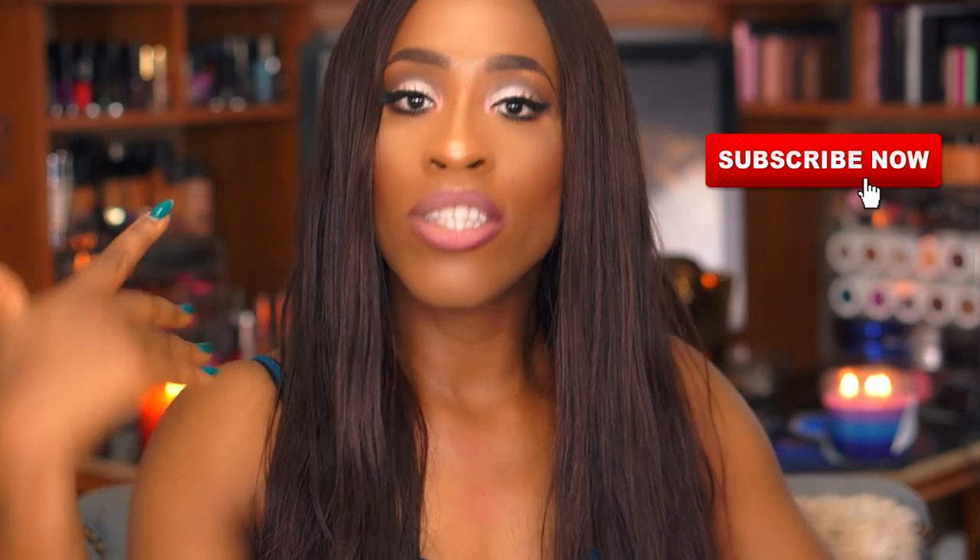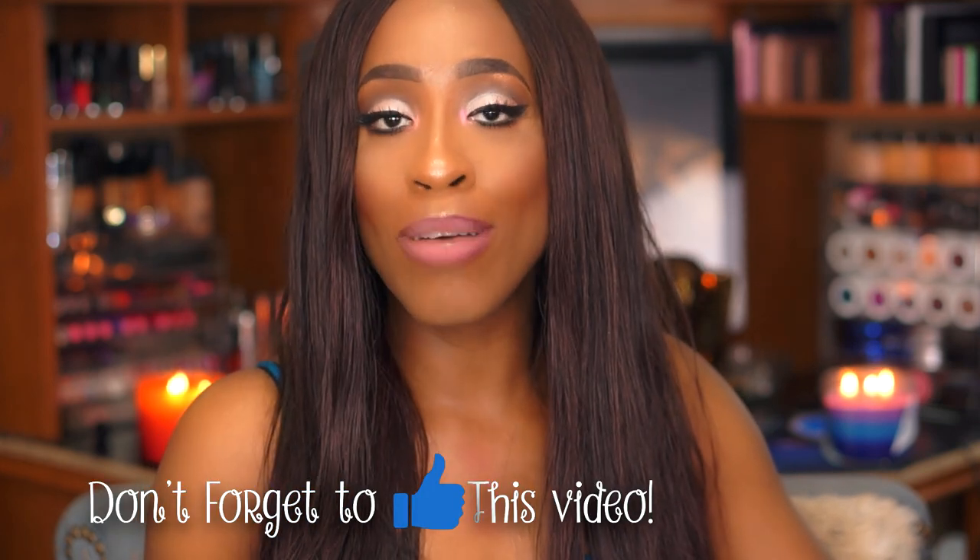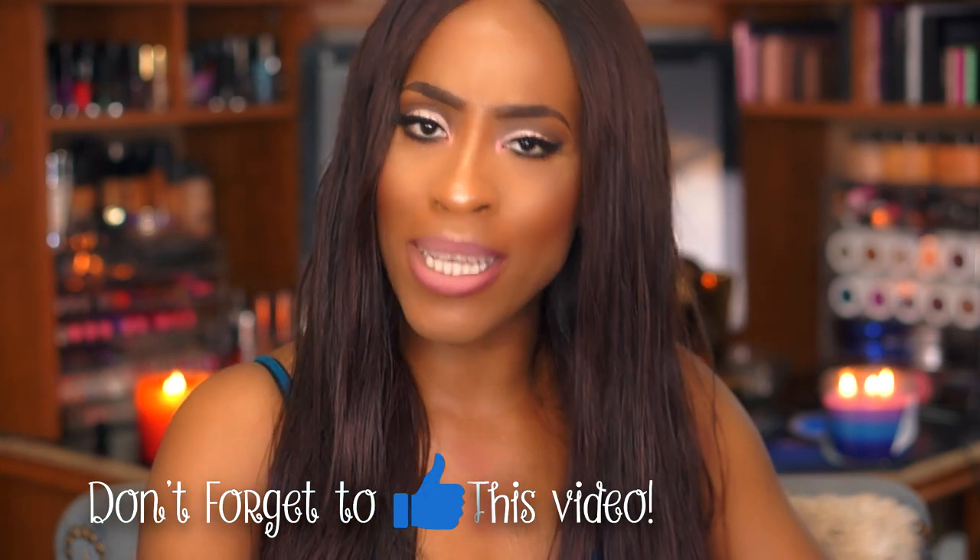Before you guys continue watching this video make sure you hit that subscribe button to follow me and get updated for my videos, and also don't forget to give this video a thumbs up. Now let us stop rambling and get on with the haul.